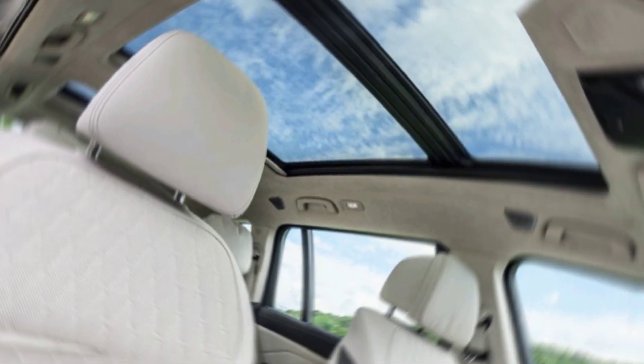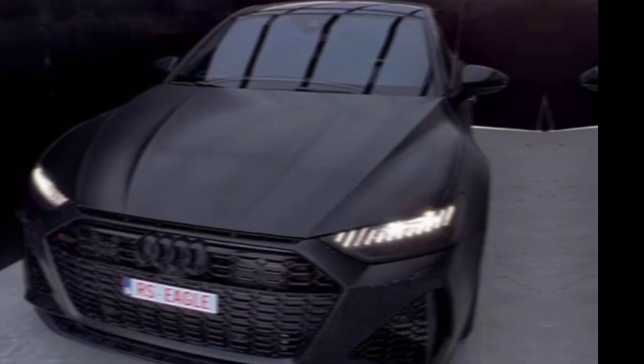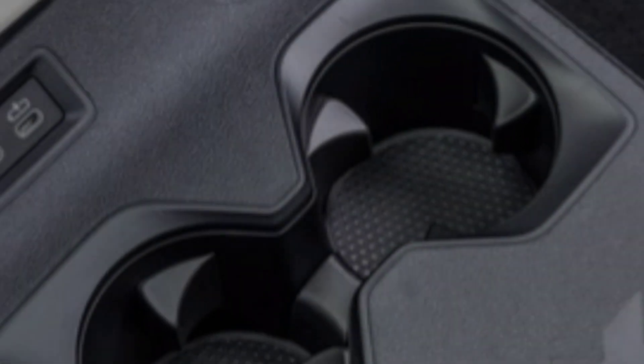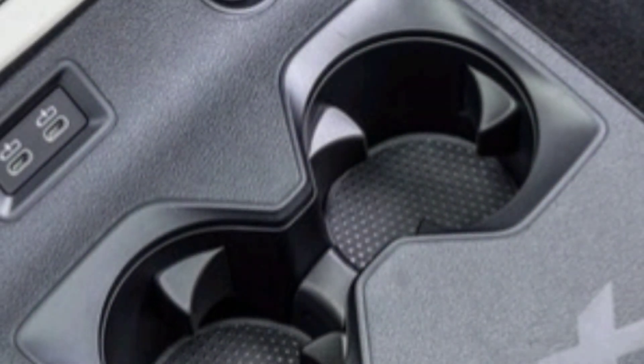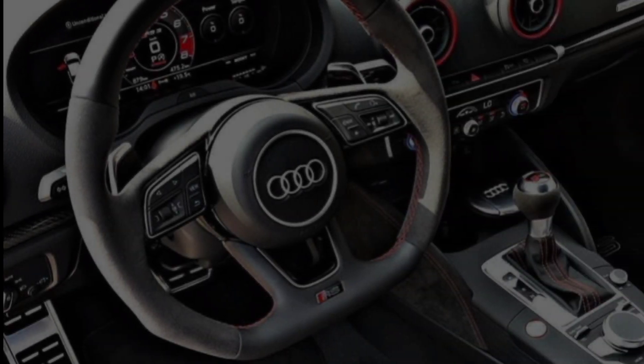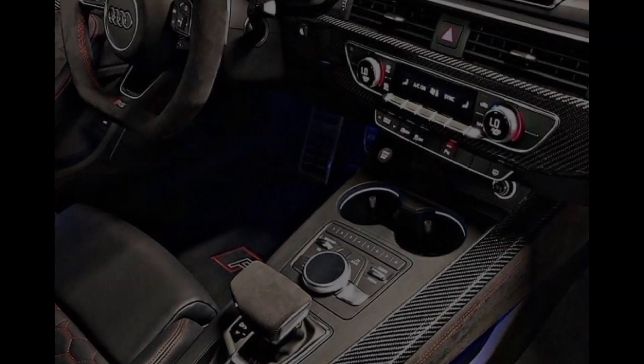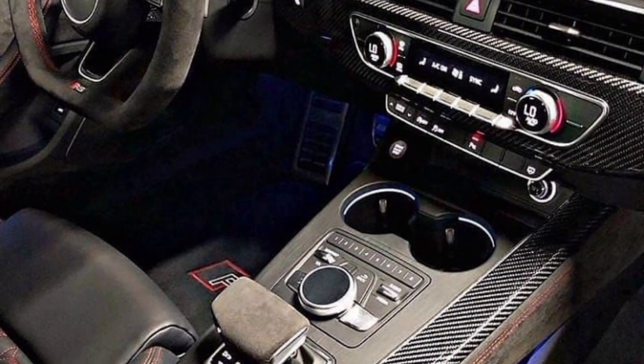But it's not just about raw power. The RS7 boasts an advanced all-wheel drive system, a sport suspension with adaptive dampers, and optional rear-wheel steering. This translates to phenomenal handling and precision, allowing you to carve corners with the confidence of a seasoned race car driver.